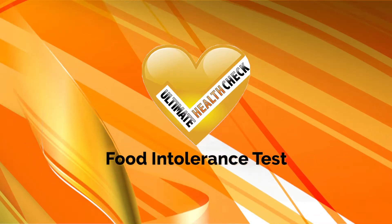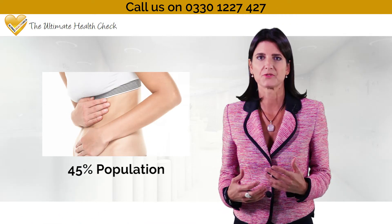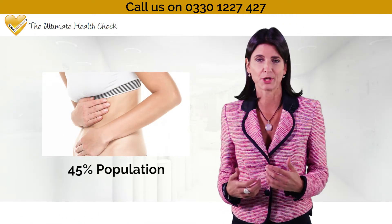Food intolerance test. Food intolerances are estimated to affect at least 45% of the population.